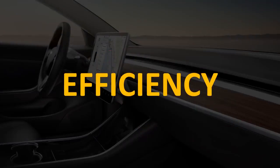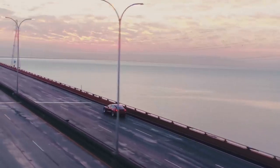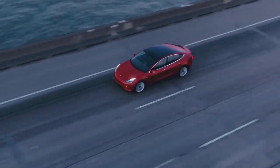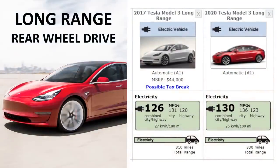Now let's talk about the efficiency improvements. The only model Tesla delivered in 2017 was a long-range rear-wheel drive unit. Although Tesla is not technically selling that same model here in 2020, fueleconomy.gov still has the numbers for the 2020 long-range rear-wheel drive unit, so it might be something they bring back in the future. Tesla has made the Model 3 a lot more efficient — according to the EPA, if they bring this model back, it will have an estimated range of 330 miles, an improvement over the 310 miles of the 2017 model.